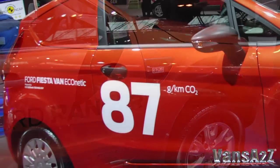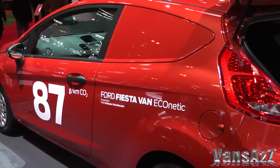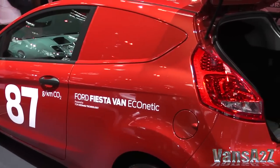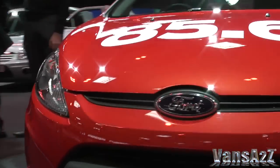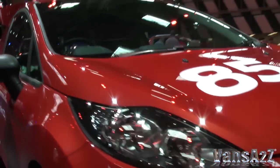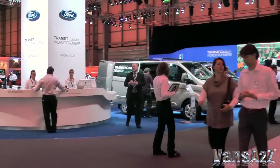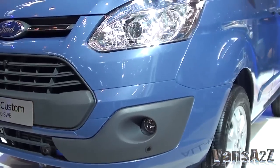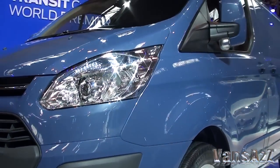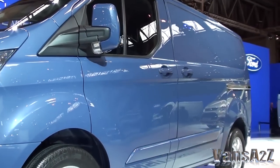The latest Fiesta van Econetic also took pride of place. Thanks to an auto start-stop system, smart regenerative braking and an eco-mode setting, Ford has managed to reduce fuel consumption to 85.6 miles per gallon. Ford used the 2012 Commercial Vehicle Show to maximum effect, with by far the biggest stand, emphasising its long-standing position as the leading seller of light commercial vehicles in the UK.